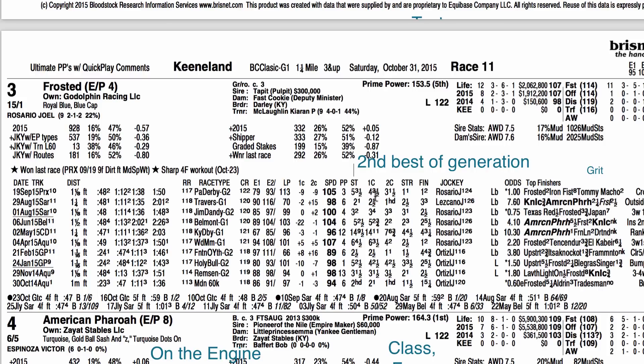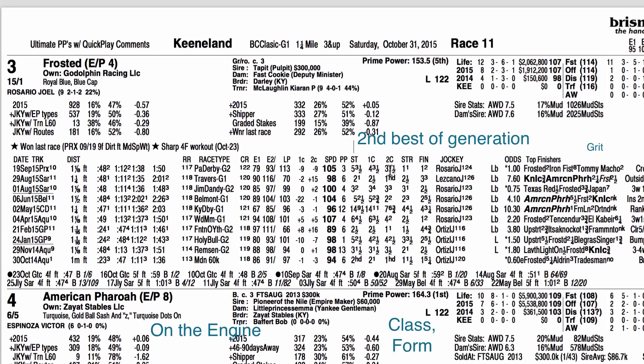Frosted had a big win last time out in the Pennsylvania Derby and was 3rd in the Travers. He lost to American Pharoah three times this year — in the Travers, the Belmont, and the Kentucky Derby — but he's probably the 2nd best horse of his generation and seems to be picking up at a good time. Joel Rosario is back in the irons, having ridden him multiple times, and I expect him to run a good race. He's been training forwardly.